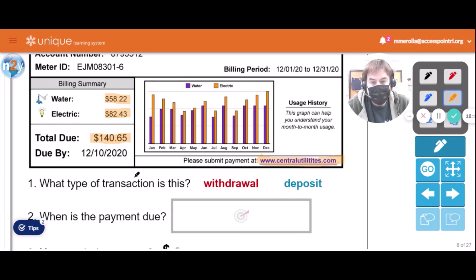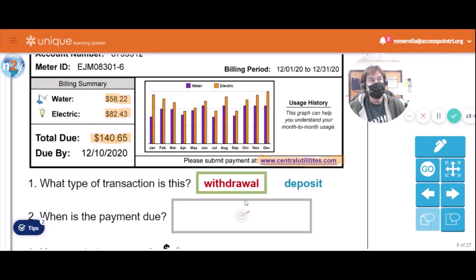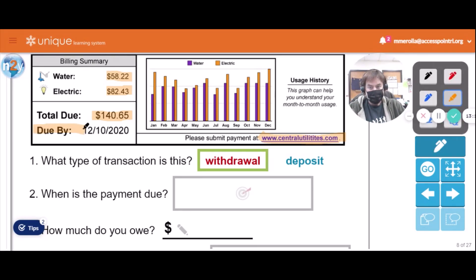What type of transaction is this? You're going to be taking money out of your checking account and giving it to the utility company — bye-bye money flies away! So that's going to be a withdrawal. When is the payment due? It's due by December 10th, 2020.